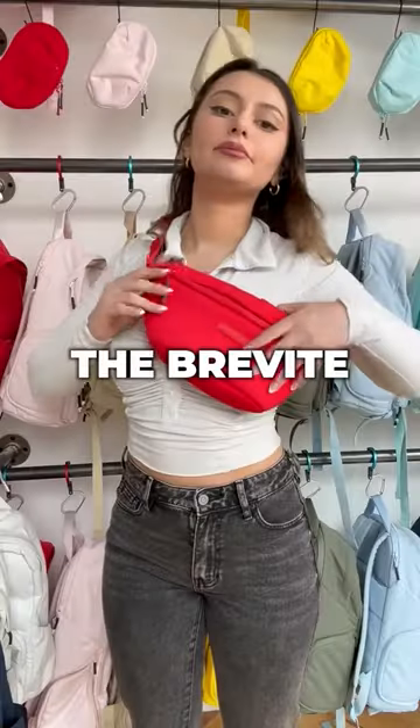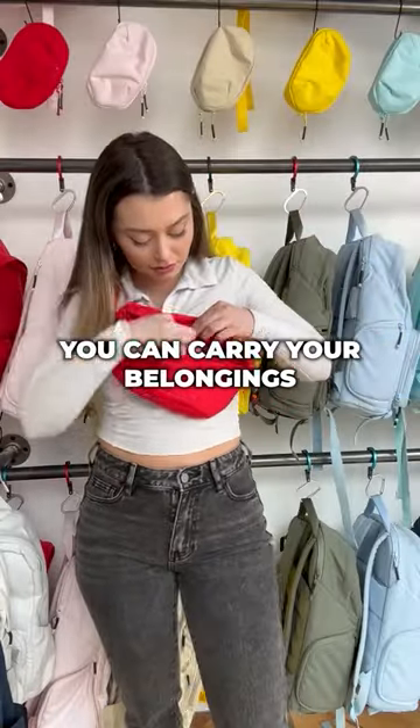Number six: the ugly design. But with the Brevity Crossbody's stylish and modern design, you can carry your belongings in style.